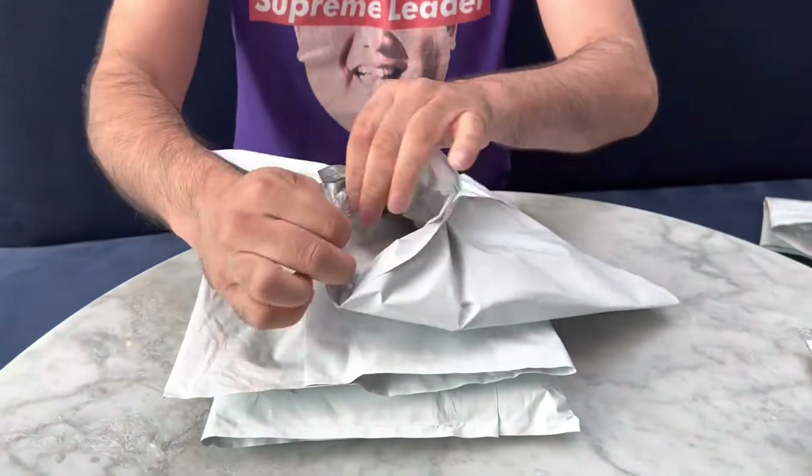Hey everybody, we are back again with another looking at toys video. This is a video we had originally planned to do on Thursday with the Nike Supreme drop, but we didn't actually buy anything from that drop, so it's a little bit later than we would normally do. Camera guy, get down here, let's see what we've got in these packages.